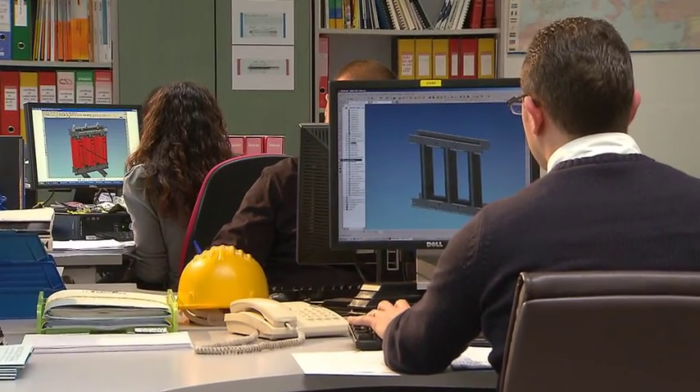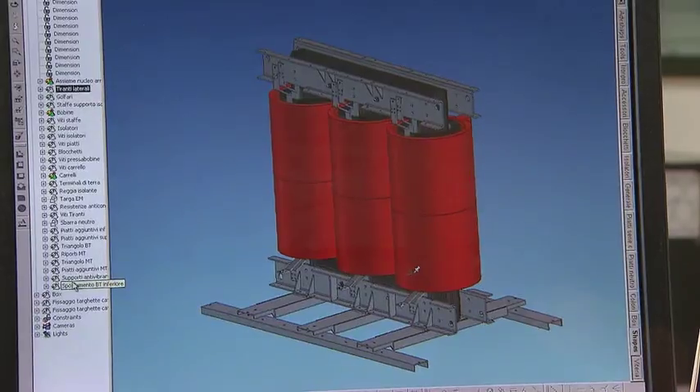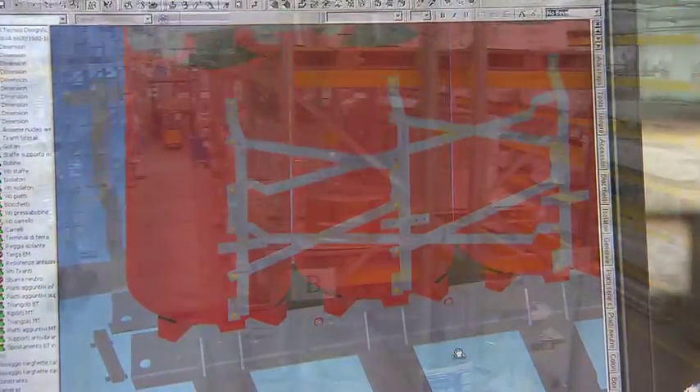From the design stage, the company is fully committed to understanding and satisfying the specification of the project, including customised products manufactured to order.